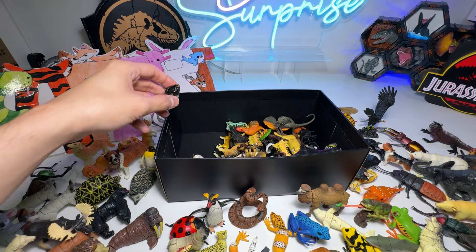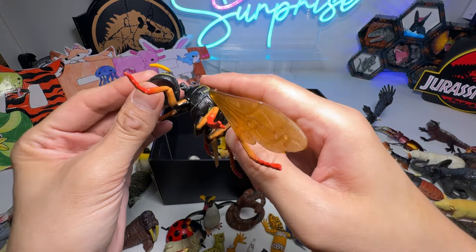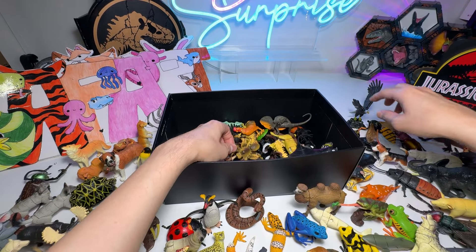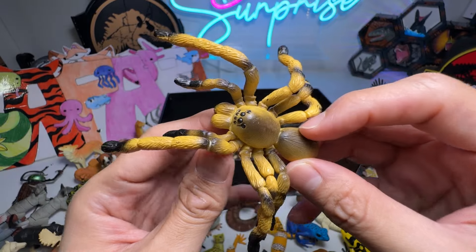Alright, let's carry on. This is the head of the Wasp, so let's try to pop it right in. There you go. You're going to be finding a lot of missing pieces, I guess. I think this is a Tarantula Spider, a beautiful one.